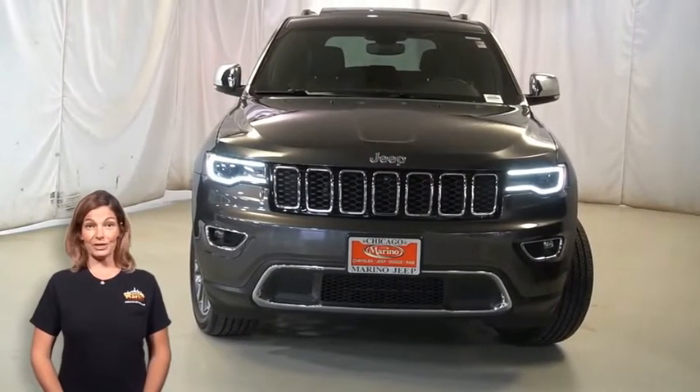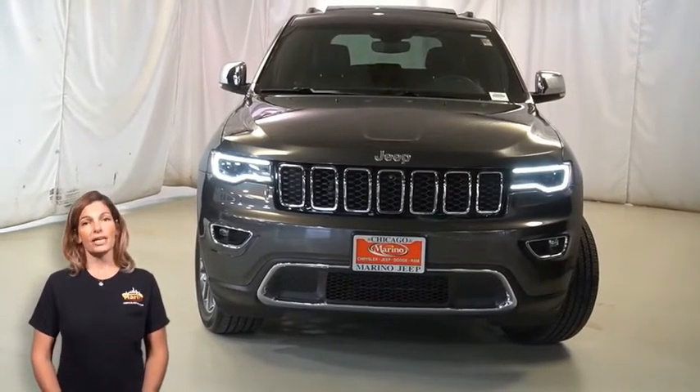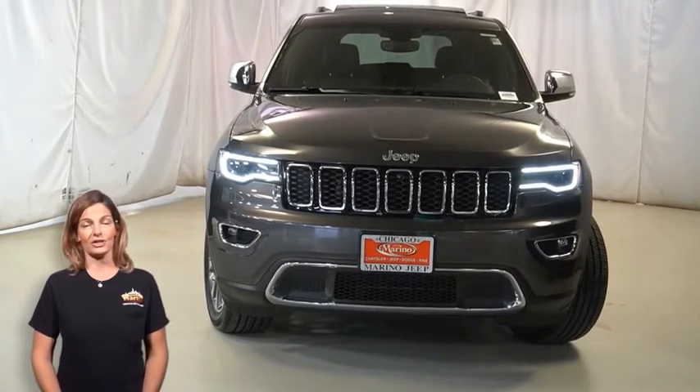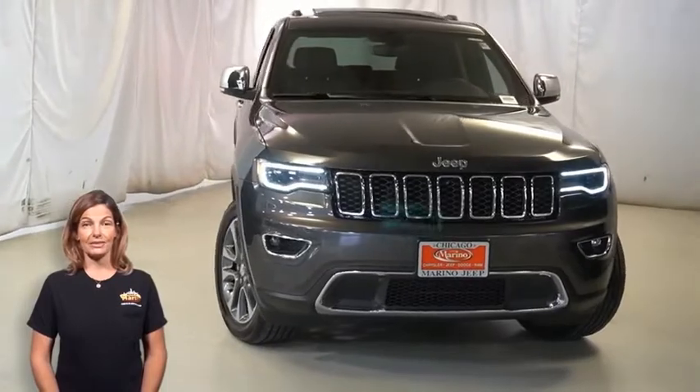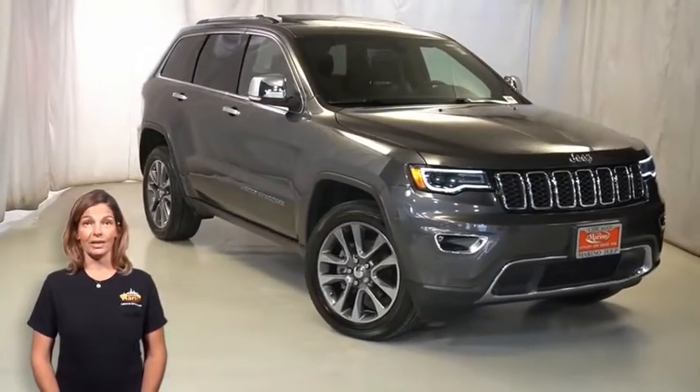Looking for a highly equipped SUV with all the right options and space for the whole family? We'll take a look at this 2018 Jeep Grand Cherokee Limited in granite crystal with Bi-Xenon HID headlamps, LED daytime running headlamps, and LED fog lamps.